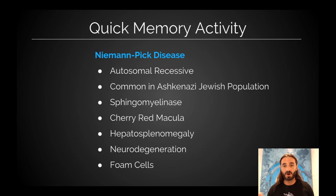This is for Niemann-Pick disease. It is an autosomal recessive disorder, most common in the Ashkenazi Jewish population. It's caused by a deficiency of the enzyme sphingomyelinase. It can result in cherry red macula, hepatosplenomegaly — the enlarged liver and spleen — neurodegeneration, and on histologic exam it looks like foam cells.